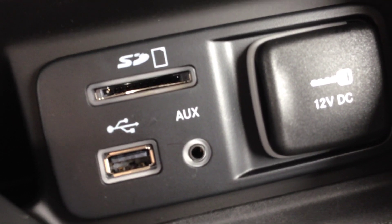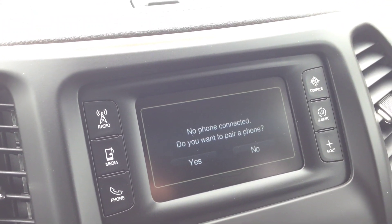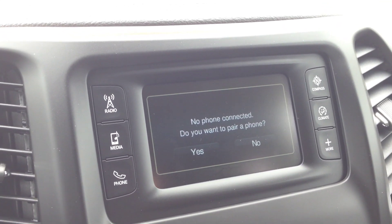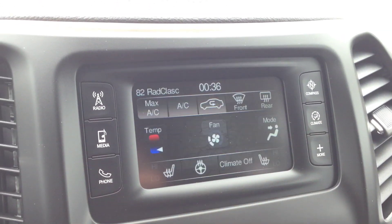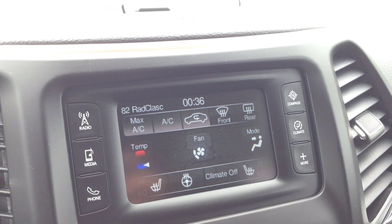The Bluetooth mode screen is where you set up all your Bluetooth devices. Once set up, you can use the steering wheel controls to make calls wirelessly hands-free, or play audio through the system. We also have a compass, electronic climate control, and heated seats for both driver and passenger — excellent for the winter to keep the seats warm.